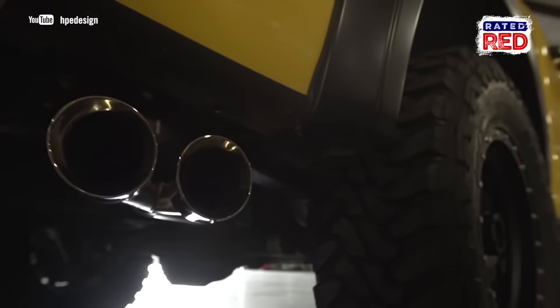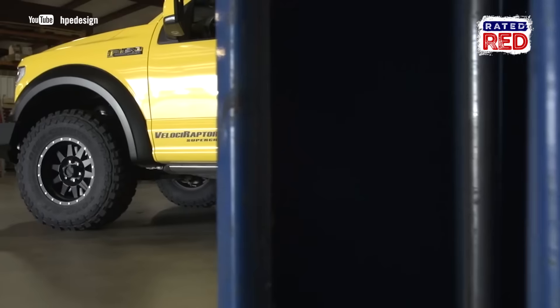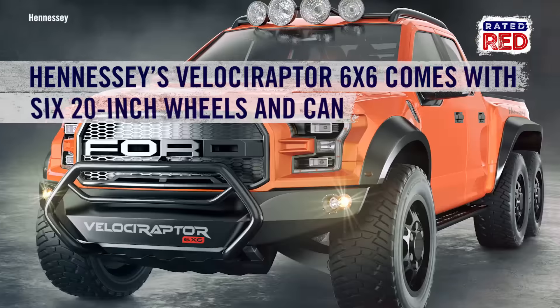They offer additional upgrades with bumpers, tires, wheels, suspension, and all the essentials. But just in case you're looking for a little more oomph and a little more custom, Hennessey's also got the Velociraptor 6x6.